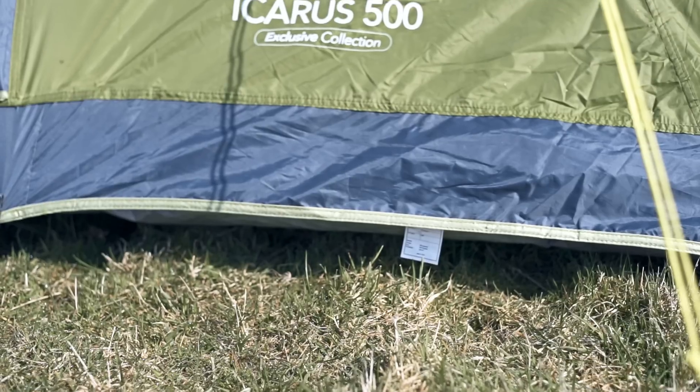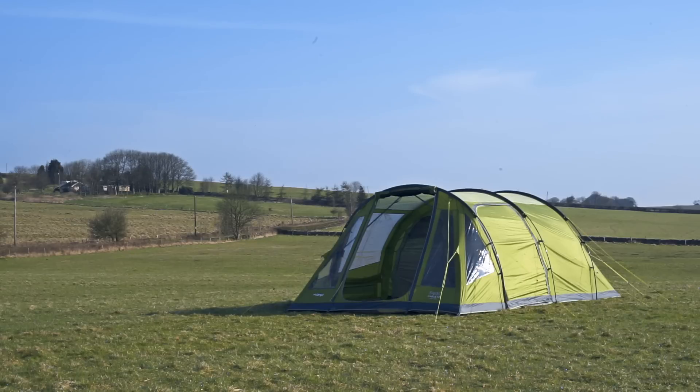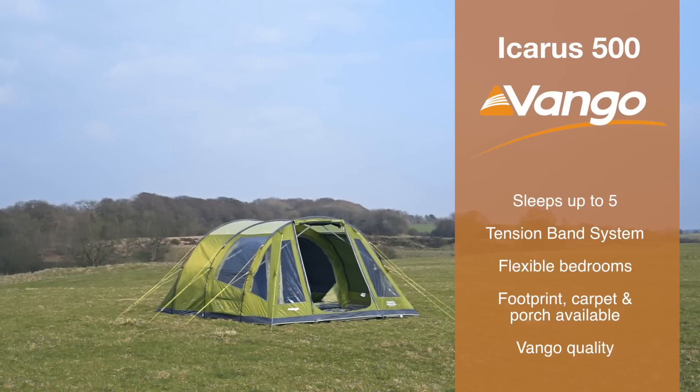The Icarus 500 is a great weekend or festival tent, but you can also purchase a large porch that transforms it into a base for extended family holidays. A tent footprint and fitted carpet are also available separately. The Icarus 500 is a versatile and hugely popular tent from a trusted brand that's a great choice for a range of camping activities.